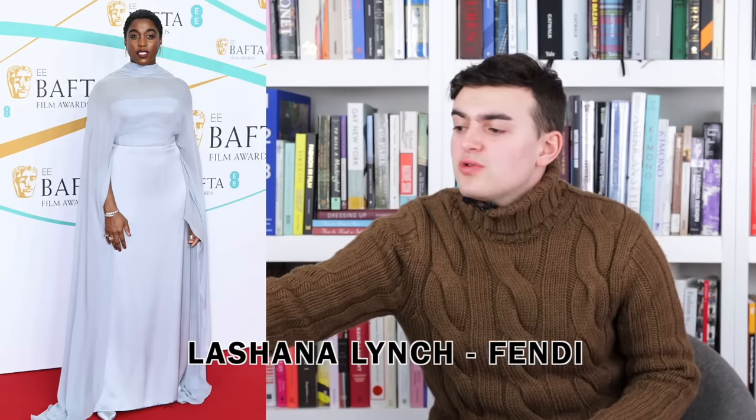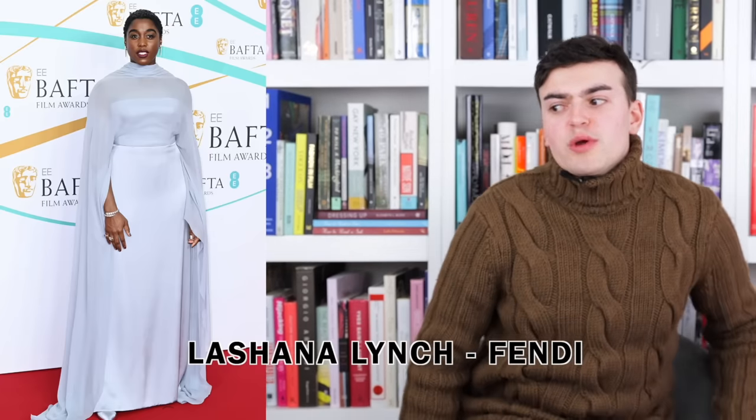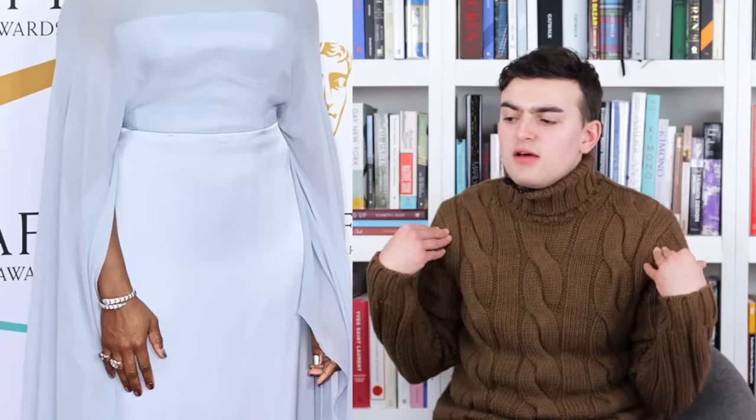Next up we have Lashana Lynch wearing Fendi haute couture — this is a custom look. It feels inspired by the most recent Fendi collection but I couldn't really find anything specific. There's an intriguing shawl sort of neckline that definitely gathers up top and creates an intriguing texture. As we hit right around the collarbone it changes and goes flat and easy, flows down to around the waist, and the sleeves flow all the way down creating like a cape. Then the skirt meets at that seam — it's kind of awkward and weird and I don't really like it. It doesn't flow well.